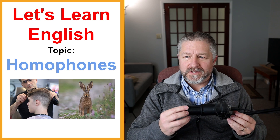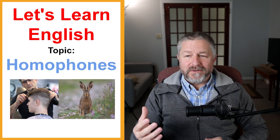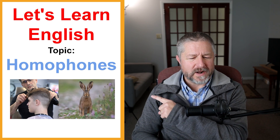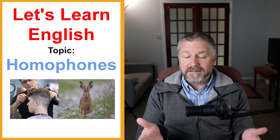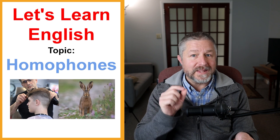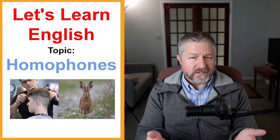Hello and welcome to this English lesson about homophones. Homophones, if you weren't aware, are words that have different spellings but they sound the same. If you look at the word homophone, it has the word 'phone' at the end, which is probably related to a word in another language that means sound. So, a homophone is a set of words that are spelled differently but they sound the same, but they also have different meanings.